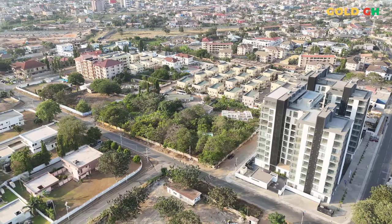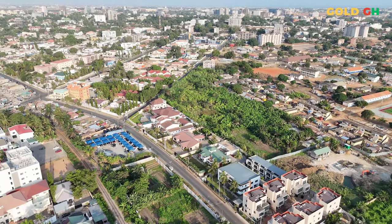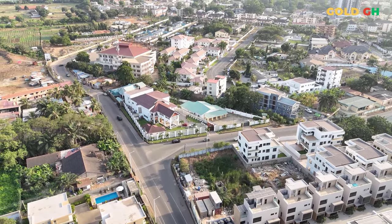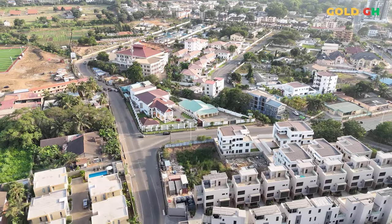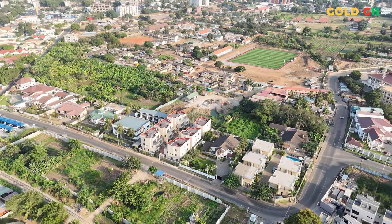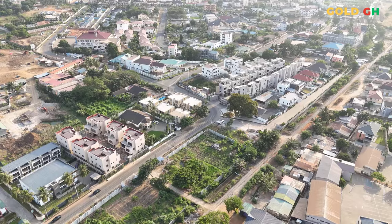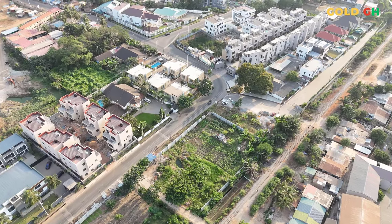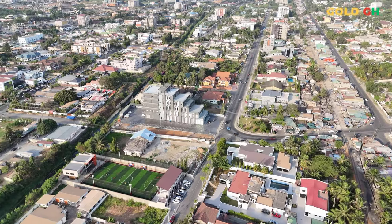For those interested in experiencing this blend of luxury and practicality firsthand, reach out to NOVA by DevTracco for more personalized information or to schedule a visit. You can contact them directly at their sales hotline or through their website at NovaDevTraccoPlus.com. And if you're keen on staying updated with more insights into Ghanaian real estate and lifestyle, don't forget to subscribe to GoldGH, where we bring you closer to the heartbeat of Ghana, showcasing the very best this vibrant country has to offer. Thank you for watching, and we hope to see you soon, either online or in the beautiful environs of NOVA by DevTracco in Roman Ridge, Accra.